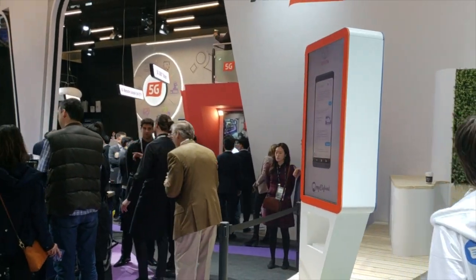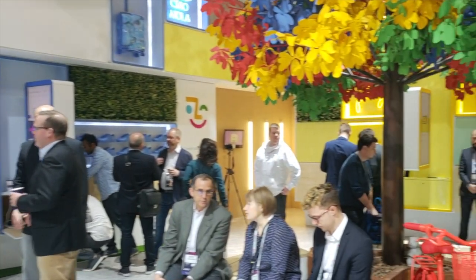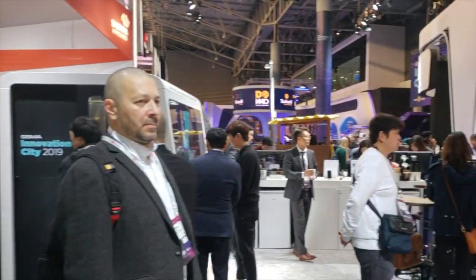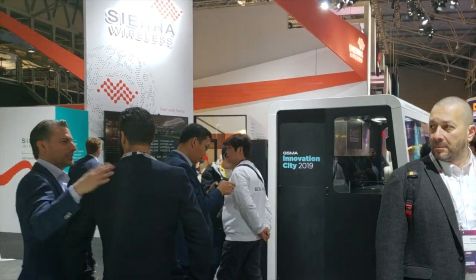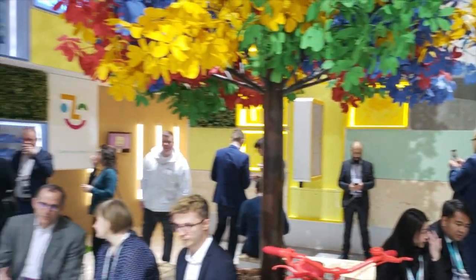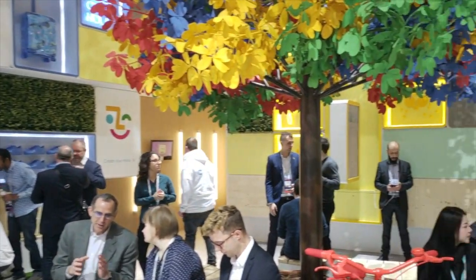I wanted to give you a quick view of what it looks like if you're not at Mobile World Congress or don't want to make it down to Hall 4. Hope everyone is having a great day, and we will be covering as much as we can this week. Make sure you're staying tuned to Tatango's YouTube channel and follow us on LinkedIn.